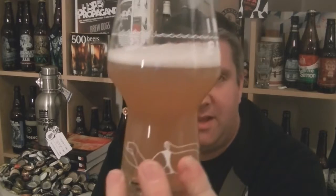In the glass — very, unbelievably hazy. I mean, it's virtually opaque. Chalky kind of peach colour. Pure white froth on top. Give it a swirl and a sniff, check out the aroma.